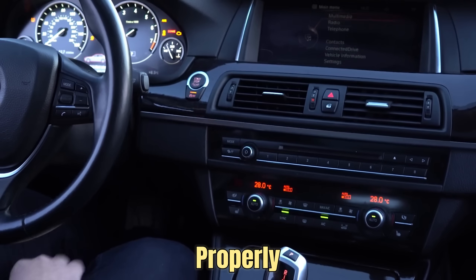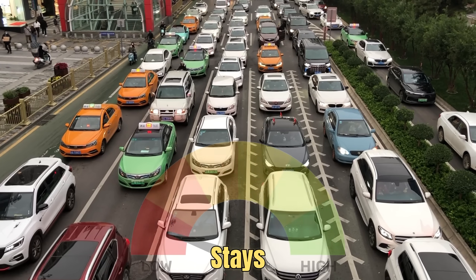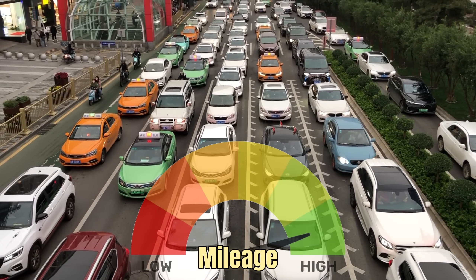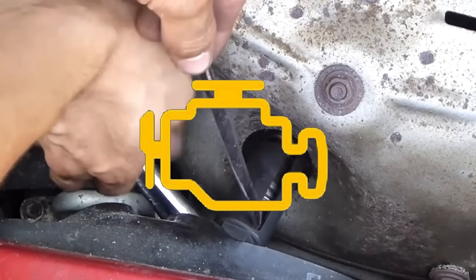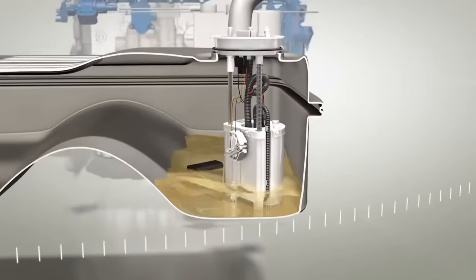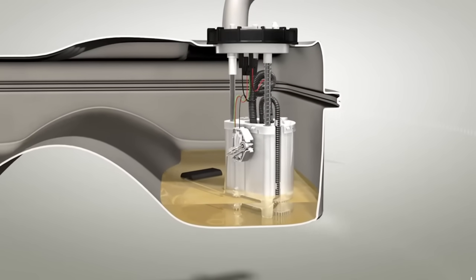When it works properly, your engine runs smoothly, pollution stays low, and you get good fuel mileage. But if it starts to fail, the ECU receives wrong signals. This can make your engine run too rich, where extra fuel doesn't burn, or too lean, where the mix struggles to ignite.